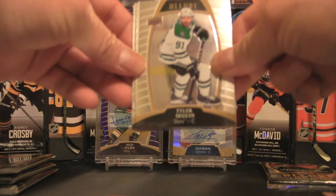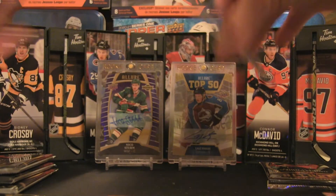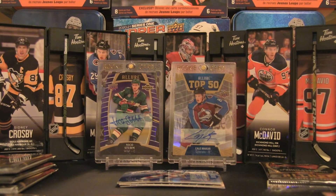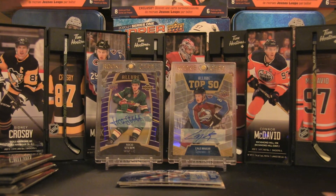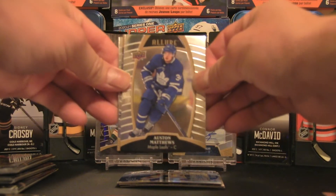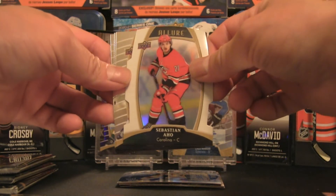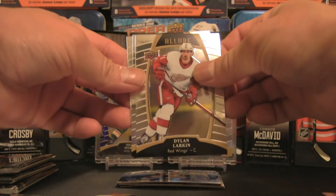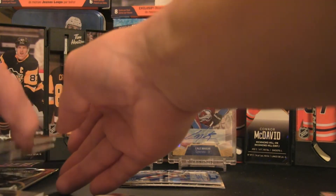Pack four is the signature pack. We have a Tyler Seguin base, Matt Dumba base, Joe Pavelski base — and I think I may have spoiled it already. We're going to save that and come back to it at the end. Pack five has Austin Matthews base, Top 50 Zach McEwen, Sebastian Aho white rainbow, Dylan Larkin, Joel Lesperance, and Sidney Crosby base — Sid the Kid makes an appearance!